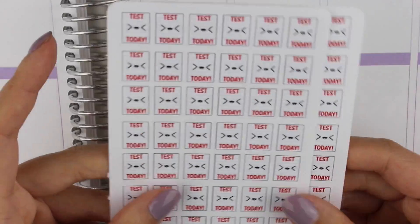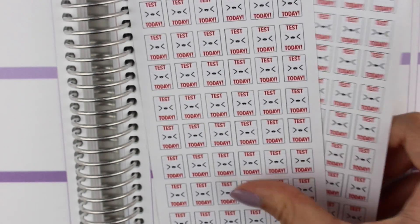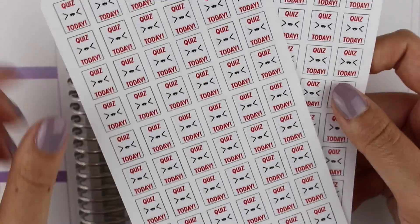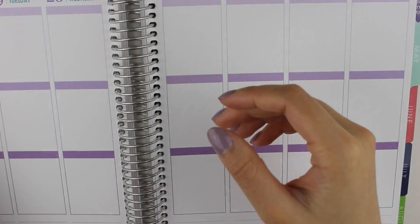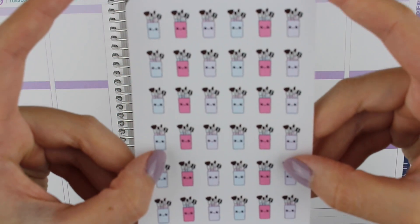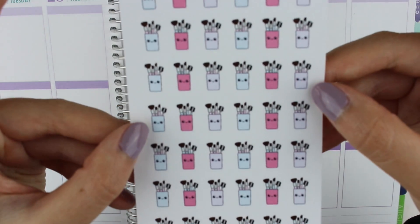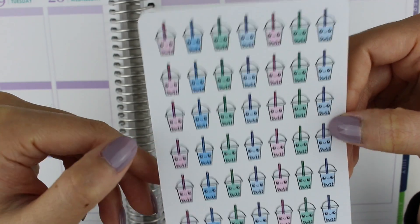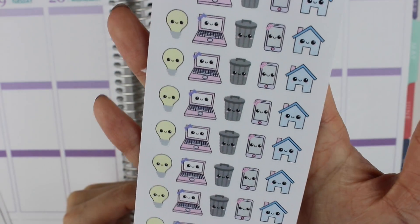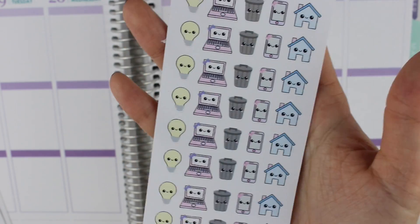The first thing that I got were some 'tests today' stickers — these are the itty bitty ones and I got two of them: one for me, one for my sister. I had the normal size but I thought the itty bitties would work better in my planner. I also got the 'quiz today' ones in the itty bitty size. The next thing I got were these itty bitty brush stickers — these are so cute. I have these already, I just got them for my sister so she can remind herself when to clean her brushes. Then I got some itty bitty bubble tea stickers.